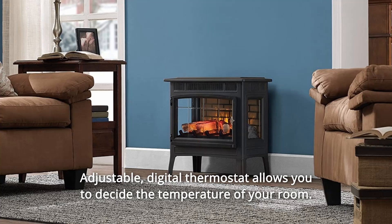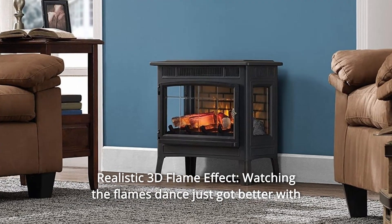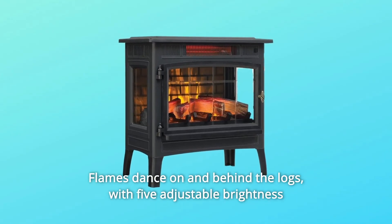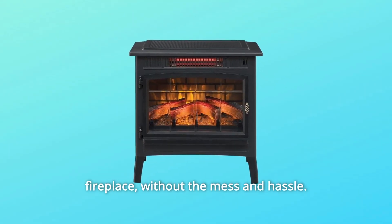Number 5: an adjustable digital thermostat allows you to decide the temperature of your room. Number 6: realistic 3D flame effect — watching the flames dance just got better with our patent-pending 3D flame effect. Flames dance on and behind the logs, with five adjustable brightness settings that feel like being in front of a real wood-burning fireplace.